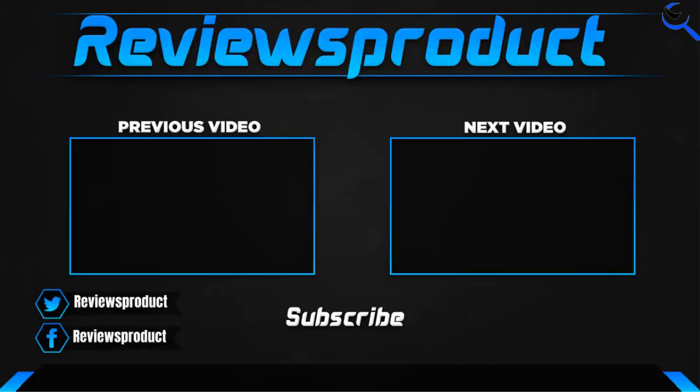Thank you for watching guys. I hope you liked this video. If this video helps you, please make sure to like, comment, and subscribe. If you have any questions related to these products, you can comment down below and I hope to get back to you as soon as possible.